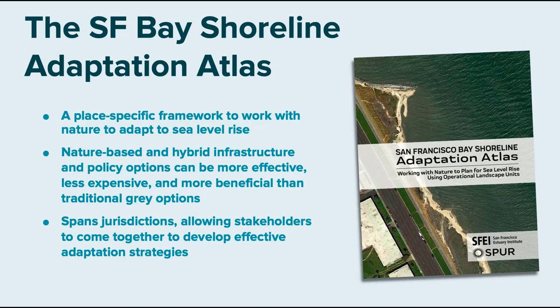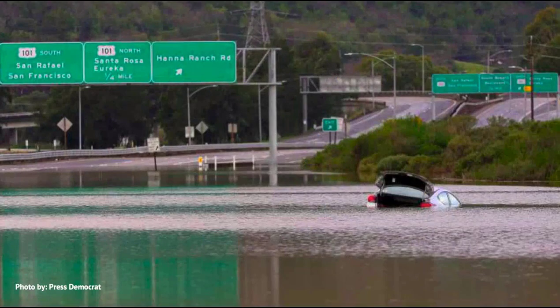Nature-based strategies are going to be more resilient, may cost less, and have multiple benefits that we care about as a Bay Area. The report asks folks to span their jurisdictions — look to your left and right, upstream and downstream — and think about who's around you. We need to plan together at the landscape scale. I like to start with this image because it says it all in one picture.